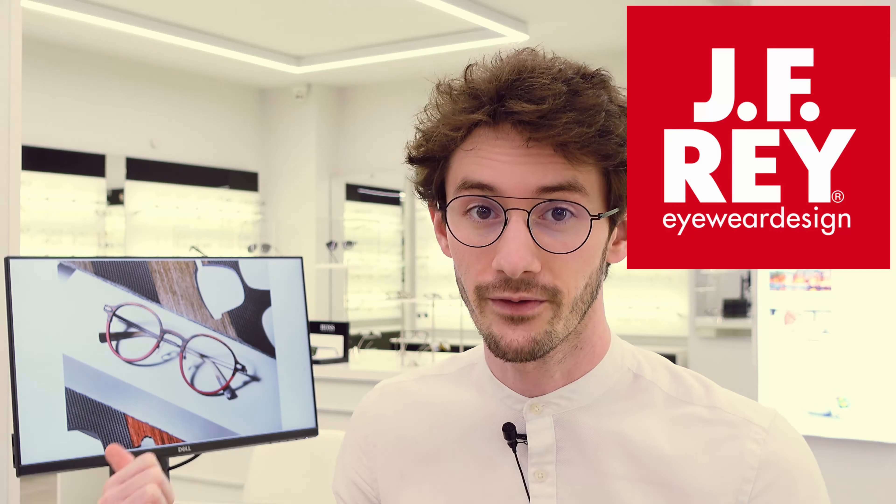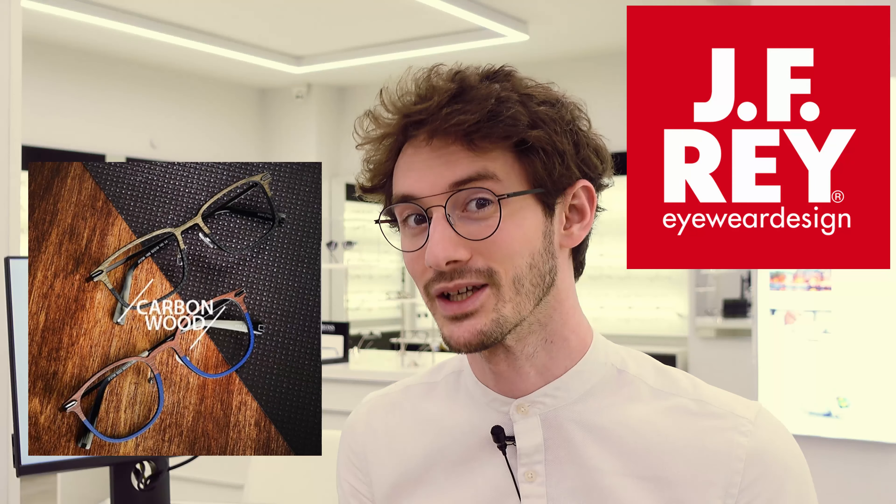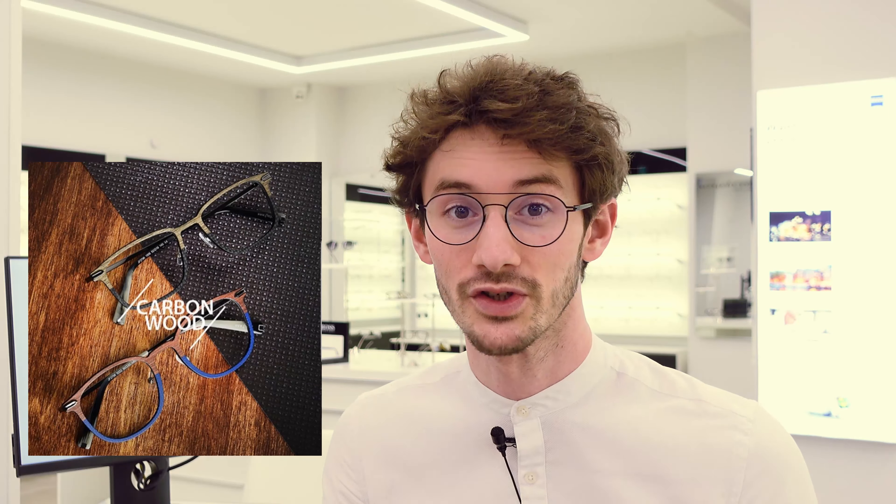Carbon fiber and wood are two of the most exotic materials used in the manufacturing of glasses. For the first time, JFray have brought both of those materials together to create some pretty unique — some of the most unique glasses that you can buy. Let's have a look at them; I'm going to be showing you two models.